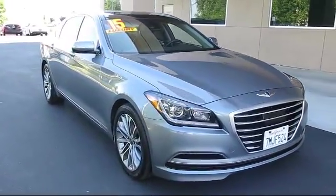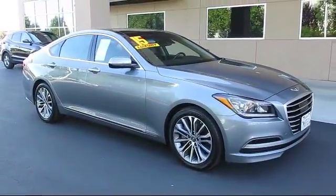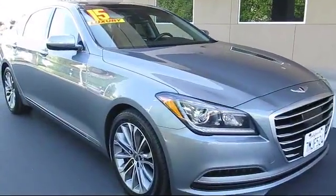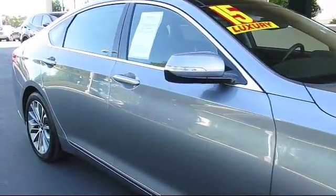It comes equipped with stability control, navigation system, MP3 player, keyless entry, heated front seats, rain-sensitive windshield wipers, and Bluetooth smartphone integration.